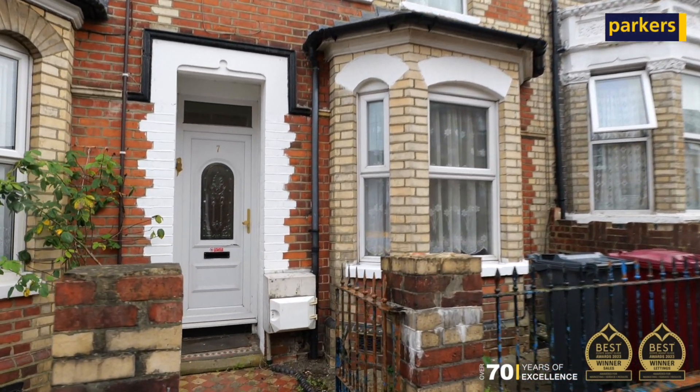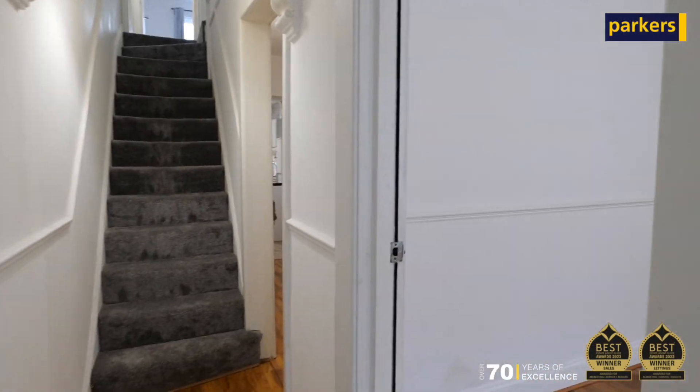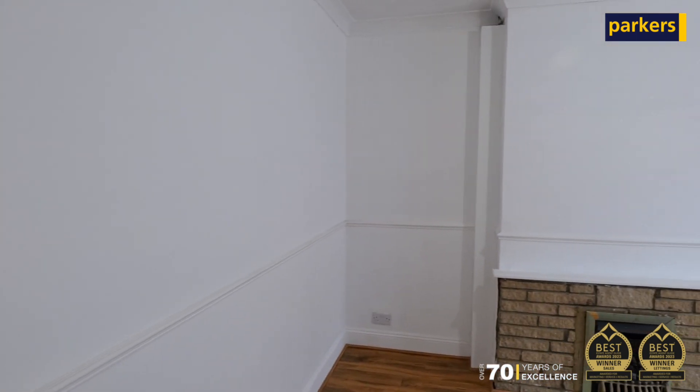Hello and welcome to West Hill. This is our latest lettings instruction which is walkable to the town centre.